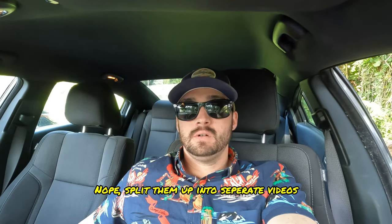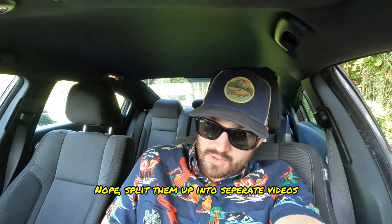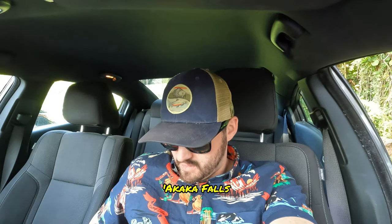Now we're going to go do a pair of waterfalls. I'm going to combine them into one video. This is going to be Rainbow Falls first, and then it's going to be Akala Falls — I'm probably butchering that name. We'll go see both waterfalls here.